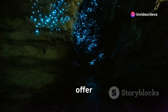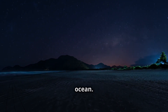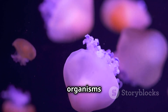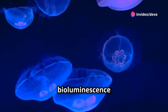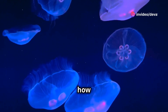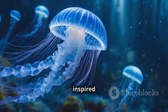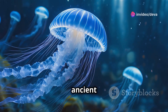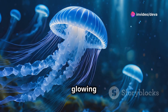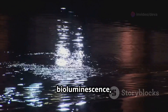Bioluminescent beaches offer one of nature's most magical displays — a reminder of the beauty and mystery of the ocean. Whether it's the result of microscopic organisms lighting up the night or larger creatures glowing in the deep sea, bioluminescence is a fascinating example of how life on earth has adapted in extraordinary ways. These glowing waters have inspired myths, legends, and scientific curiosity for centuries. From ancient sailors telling tales of glowing seas to modern-day scientists studying the mechanics of bioluminescence, the allure of these lights continues to captivate us.